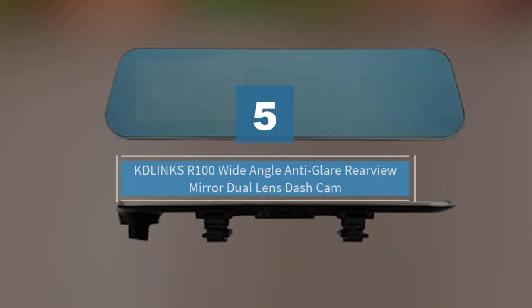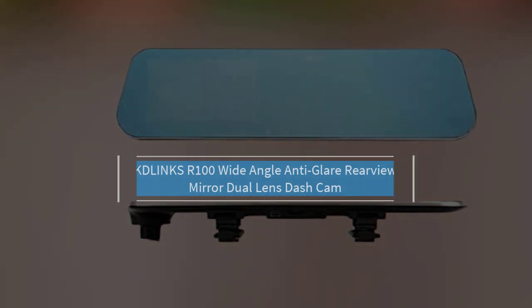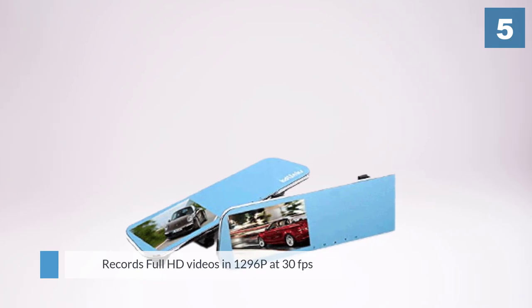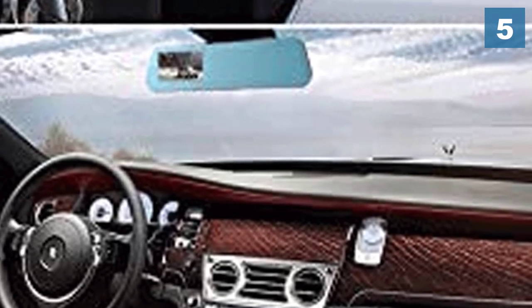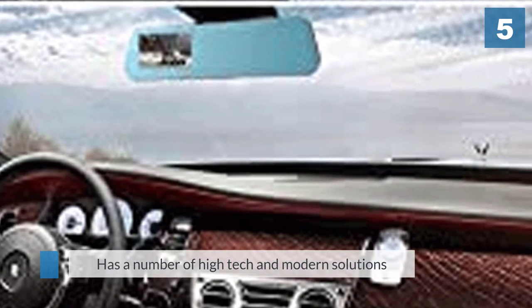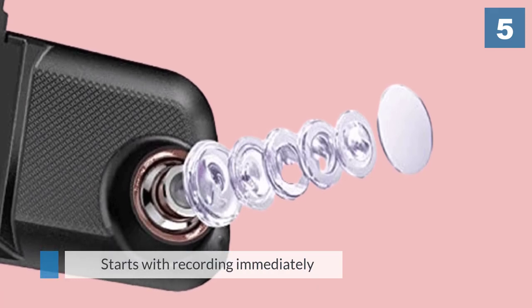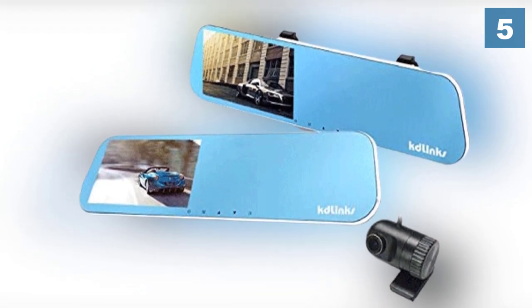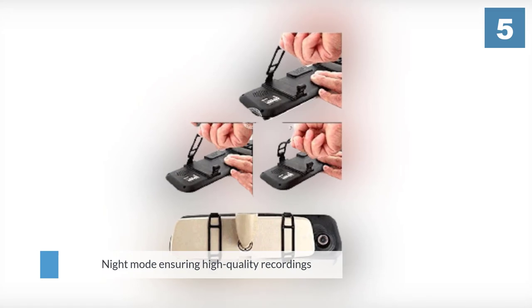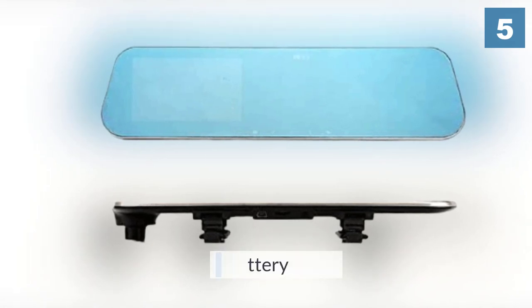Number five: Katilinx R100, wide-angle anti-glare rearview mirror dual lens dash cam. The Katilinx R100 records full HD videos in 1296p at 30fps with H.264 encoding, and full HD from the rear camera. It features a number of high-tech solutions useful for everyday driving. Recording starts immediately after turning on the ignition, and a night mode ensures high quality recordings in poor lighting conditions. The mirror image also appears outside the edges of the video display.